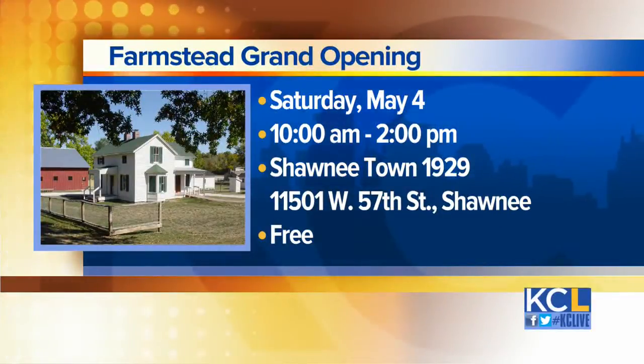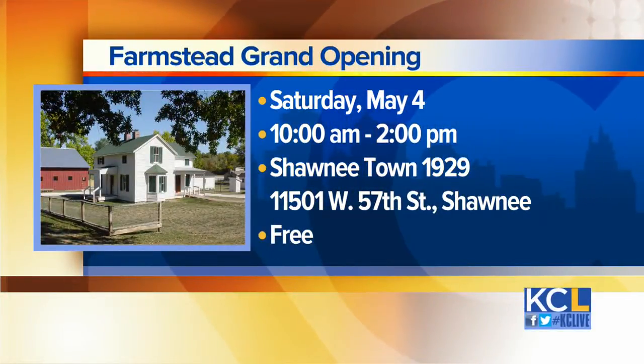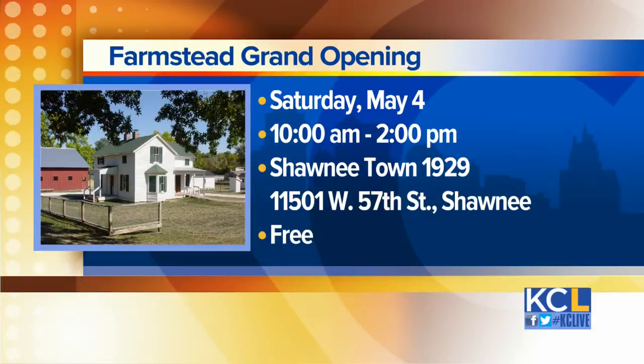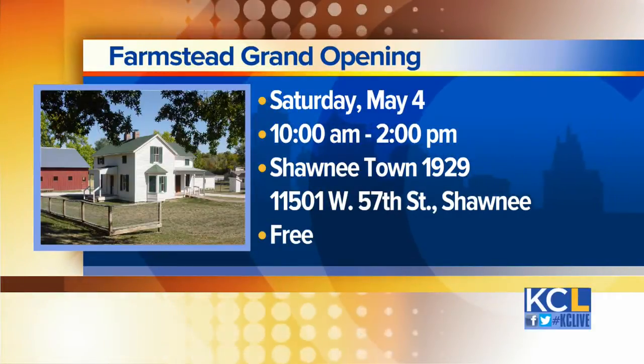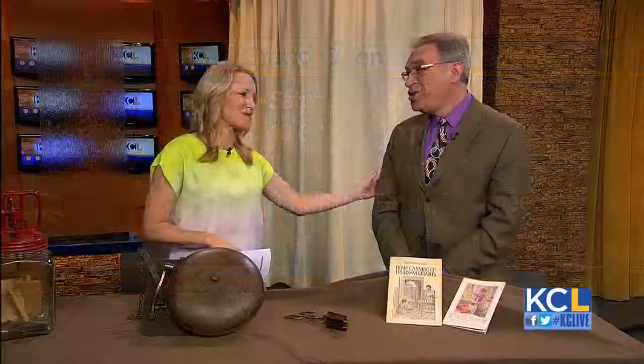The Shawnee Town 1929 Farmstead Grand Opening is free and open to the public. It begins tomorrow morning at 10 and goes until 2 in the afternoon. Shawnee Town 1929 is on West 57th Street in Shawnee. Thanks so much, Charlie, for stopping by.